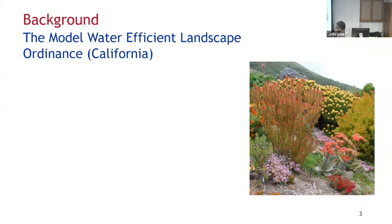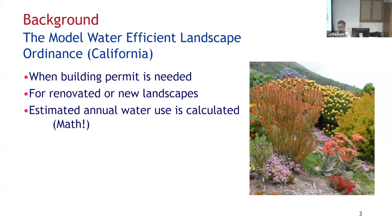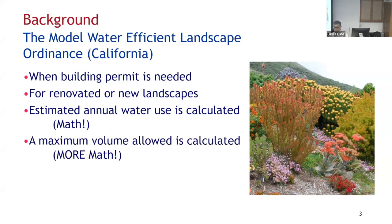In California there's a statewide regulation called the Model Water Efficient Landscape Ordinance, initiated in 2010. Water in California is always a critical issue. This ordinance comes into play when a building permit is needed — if you renovate a landscape or build a new commercial or residential landscape requiring a building permit, that triggers this ordinance. Under this ordinance, you have to estimate the annual water use for the landscape and compare it to an allowed volume of water. If estimated use exceeds the allowable, you have to make adjustments.